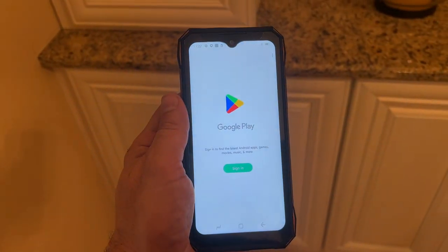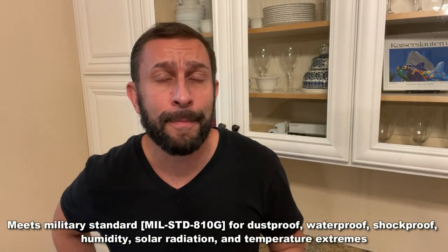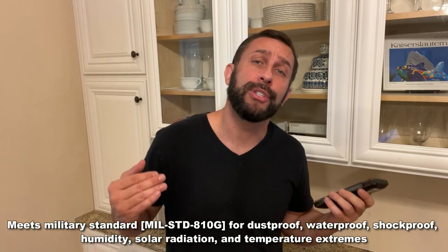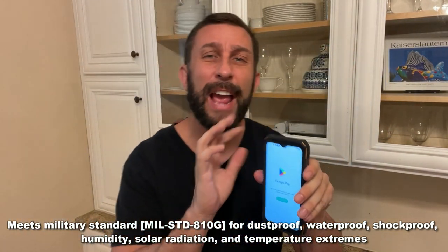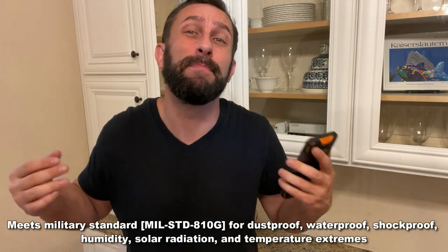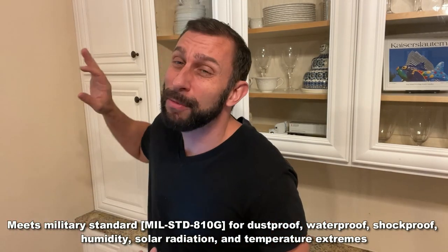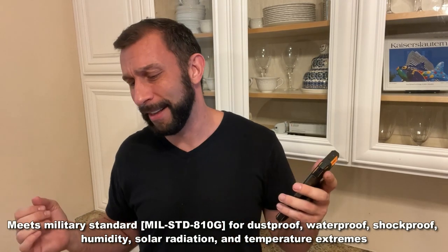It ties into the Google Play Store — all the thousands of apps are available and ready to go. This is a beautiful, stylish, sophisticated, and rugged phone. It's one you don't have to worry about dropping because it's built tough, built to withstand water, and it comes with a screen protector.